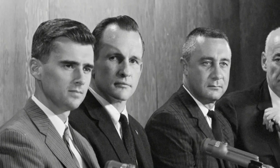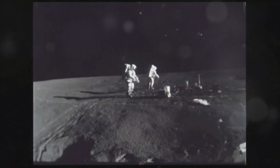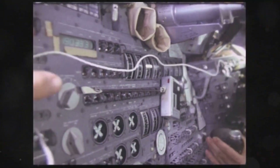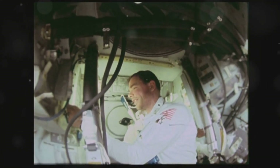The tragic loss of Grissom, White, and Chaffee reverberated through the nation. These astronauts were not just test pilots — they were celebrated national icons who had boldly ventured to expand the frontiers of space exploration. Their images had graced the covers of prominent magazines, and their voices, filled with excitement, brought the marvels of space into homes nationwide. Now, those voices were silenced. Their aspirations abruptly ended.